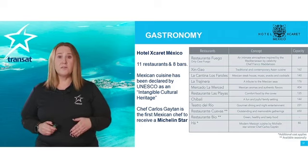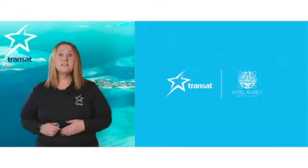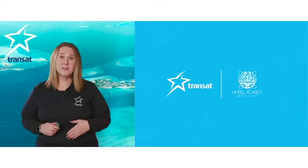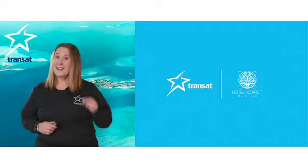Here are some of the restaurants they offer and their concepts. Transat only works with the very best hotels, like Hotel Xcaret Mexico. I'll see you on the zip line at Xplor.